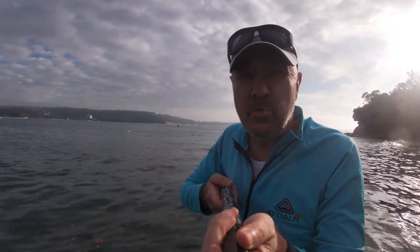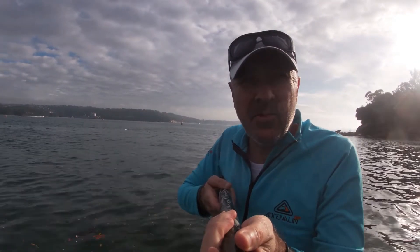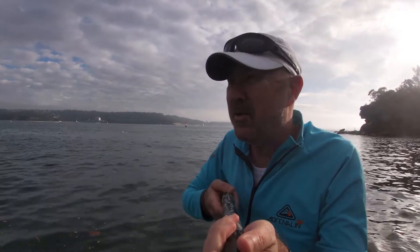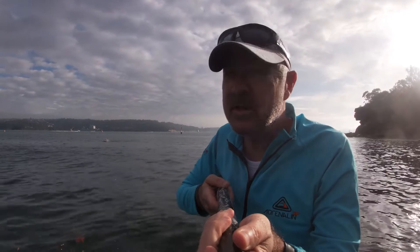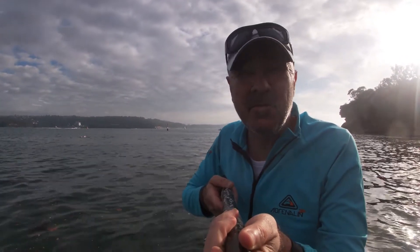Good morning softies, this is your second report for the day. I thought I'd come round to Nielsen Park on my way in, because with that east swell I could see from the cliffs today, I thought it might be close to Nielsen breaking.